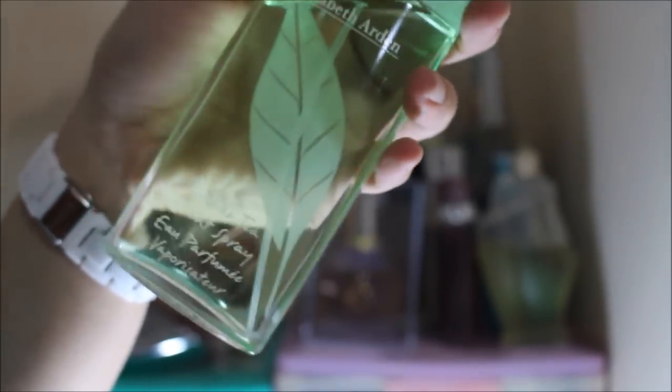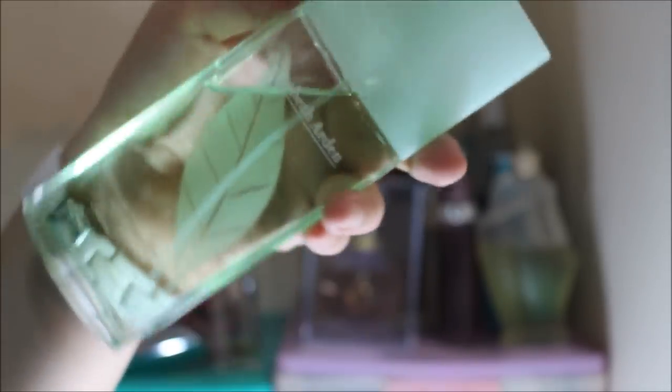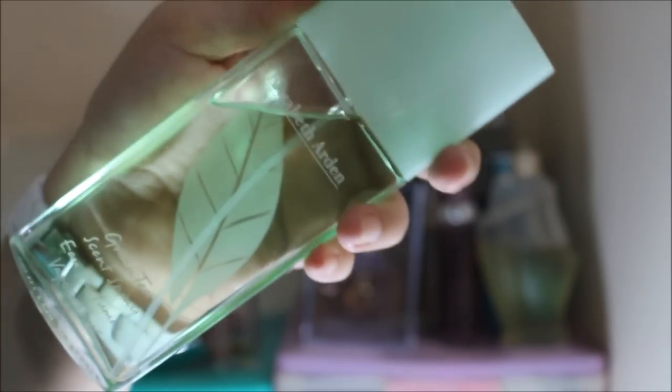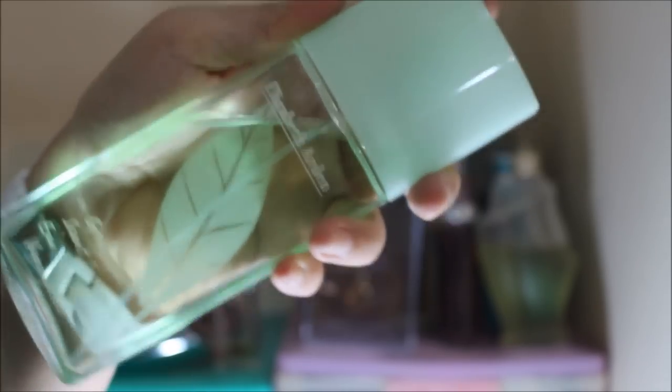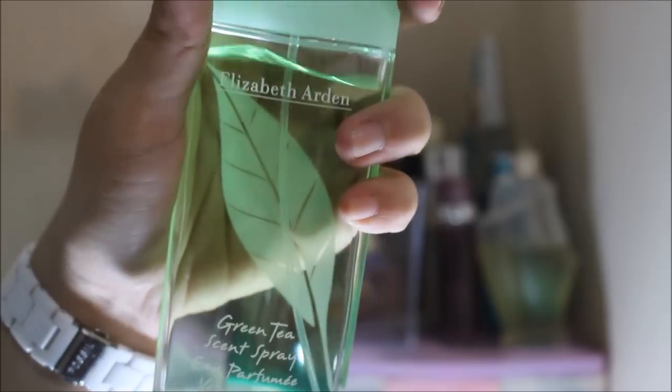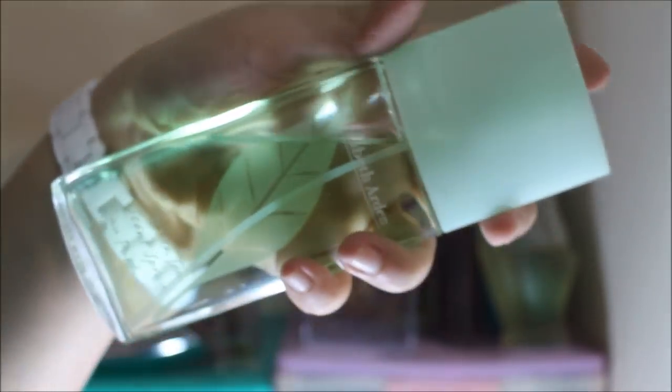Next up is another perfume that Kenneth gave to me. This is the Elizabeth Arden Green Tea Scent Spray Eau de Parfum. As you can see, there's a lot left because as I said, I don't really like green tea scents so I don't use it that much. Sorry, Kenneth. He actually gave this to me like three or four Christmases ago and I'm sorry, I haven't used it up yet because I don't like green tea scents. I don't know why he didn't know that.